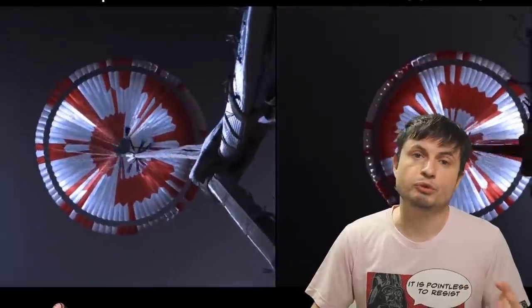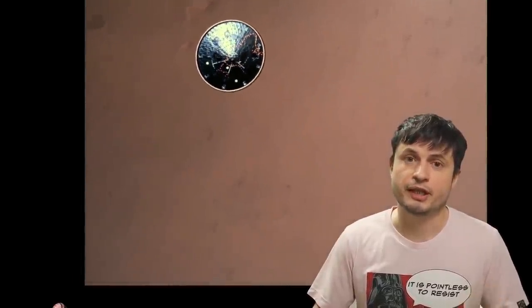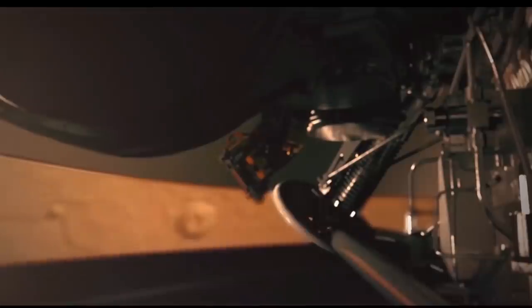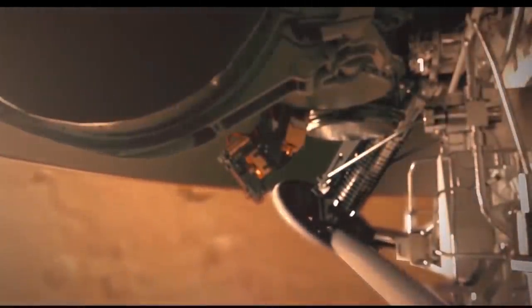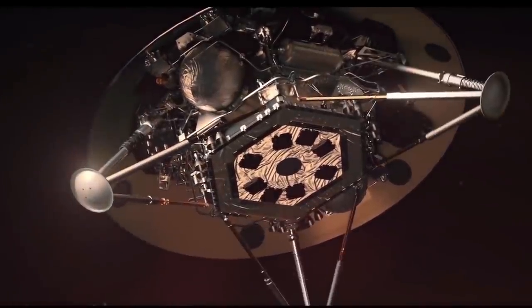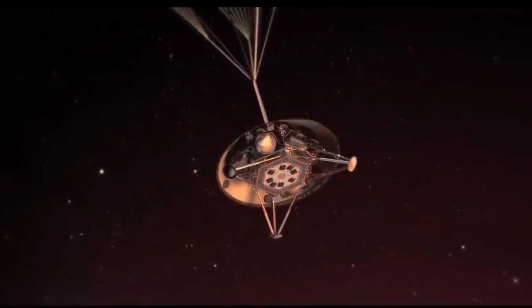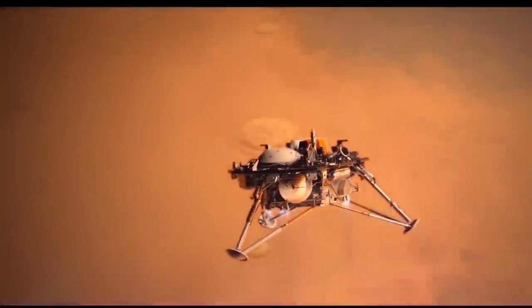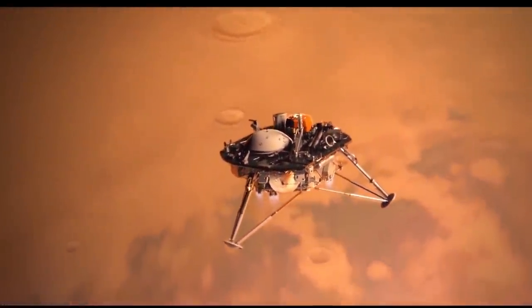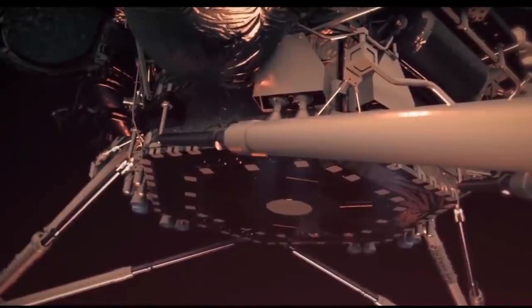Just like the Viking probes, the initial approach will be using a heat shield which will then be released, and it will also involve a parachute — so all of these initial steps will be very similar to some of the previous missions. But this is when things become different. I'm going to use the animation made by NASA of the InSight probe because the mission profile is very similar. Once the probe is ready to land, it's essentially going to release the lander directly without using any kind of sky crane, and will then use its own propellant and engines — most likely hydrazine — to essentially slow down as much as possible and use a tripod configuration to gently land on the surface.